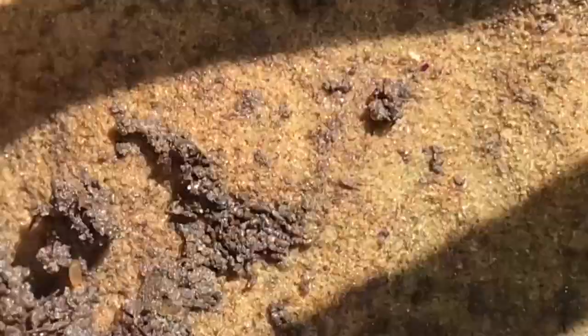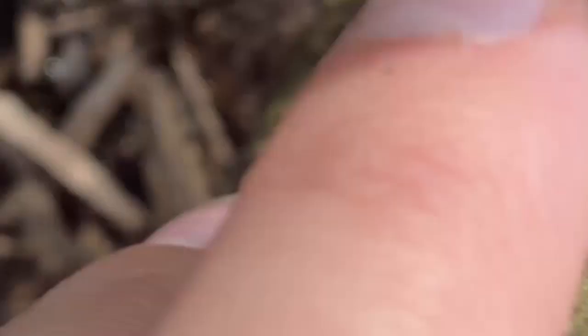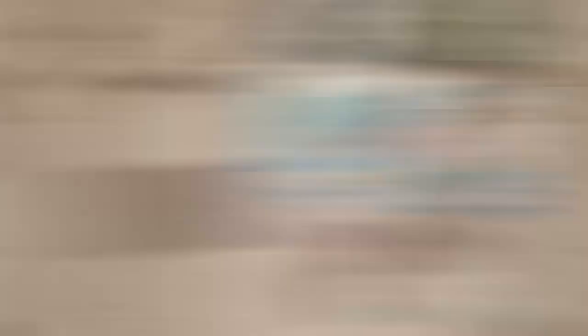Bye, bugs! Oh, there's a bunch of little teeny tiny white bugs crawling around. You see those? See all those little white bugs? I think a crystal bug. Oh yeah, maybe. Oh, there's a roly polie. There's two of them actually — two roly polies.